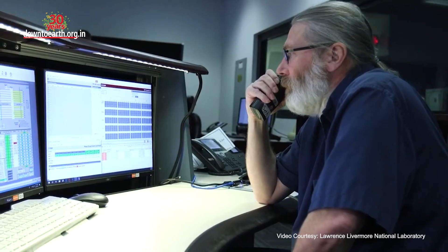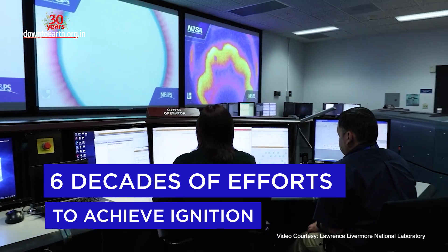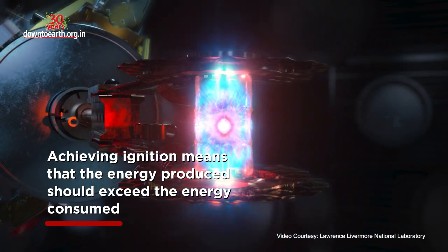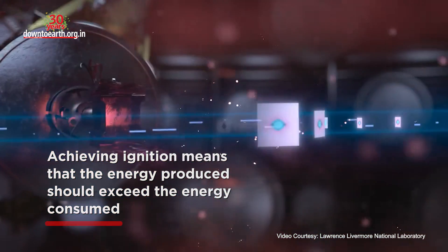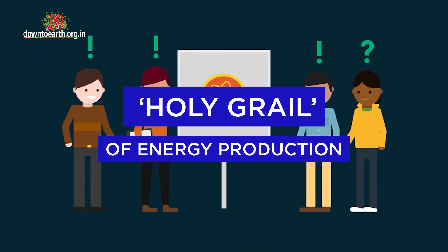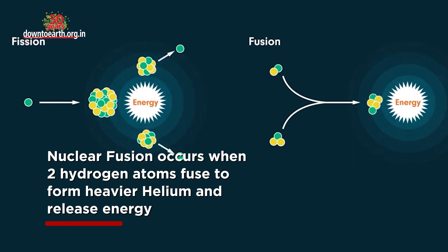This milestone by the U.S. researchers follows six decades of efforts to achieve ignition. This means that the energy produced should exceed the energy consumed. Nuclear fusion is described as the holy grail of energy production. It occurs when two hydrogen atoms fuse to form heavier helium and release energy.